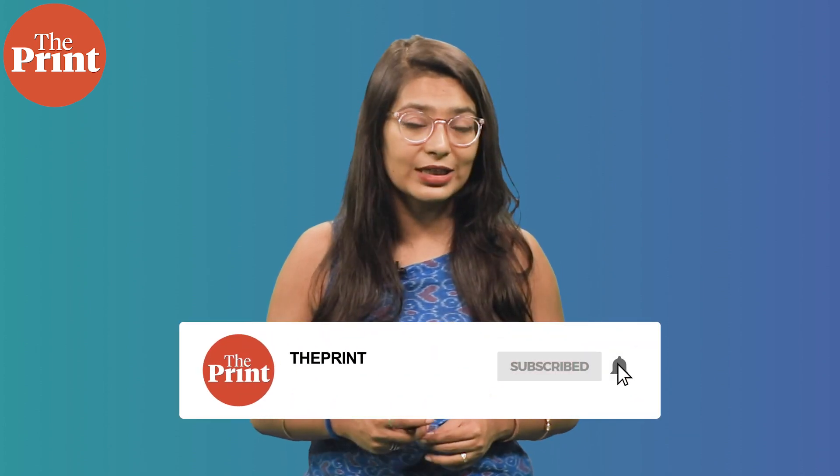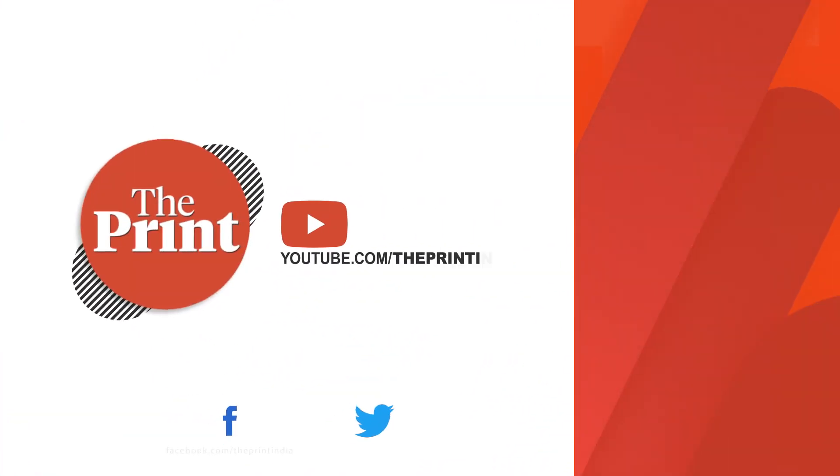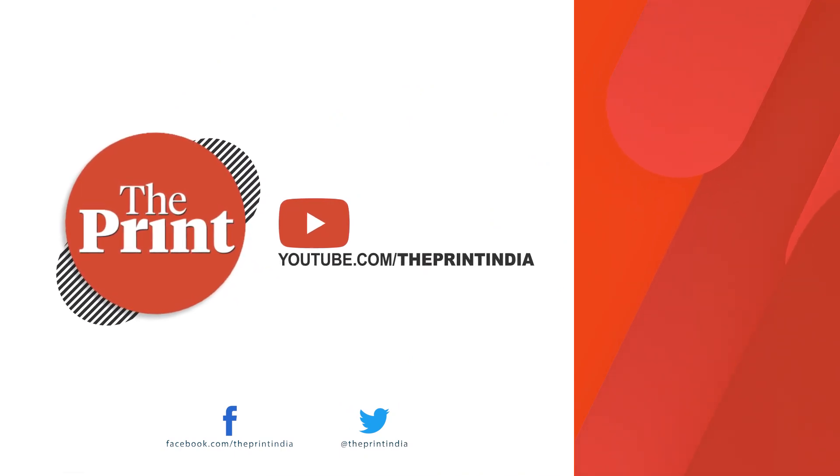This is Mohana Basu, Assistant Editor at The Print. If you like our work, do follow us on all social media platforms to stay updated. We'll see you next time.